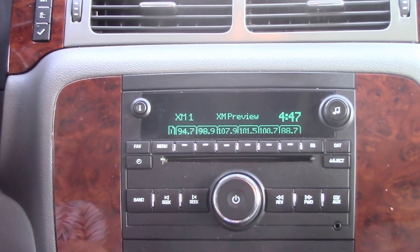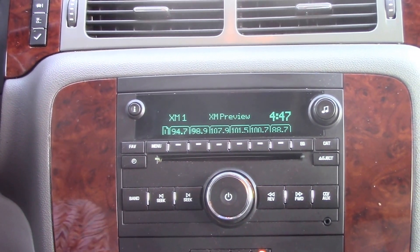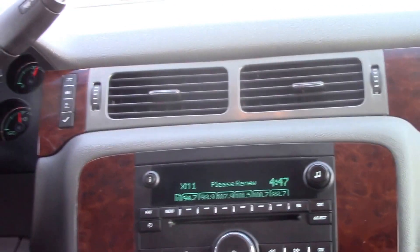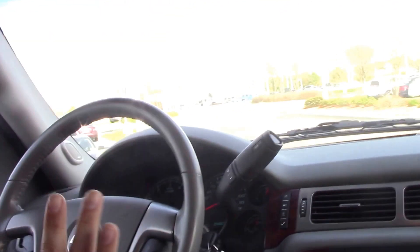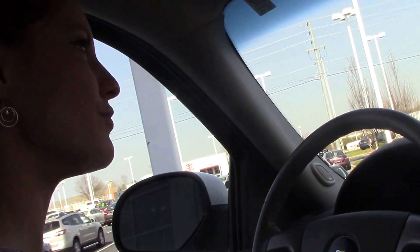You have dual-zone climate control, auxiliary jack for iPod, MP3 player, whatever you need. You have three months of OnStar for free. You have an outlet right here, right here, and in the middle console. It also has AM, XM, and FM radio.